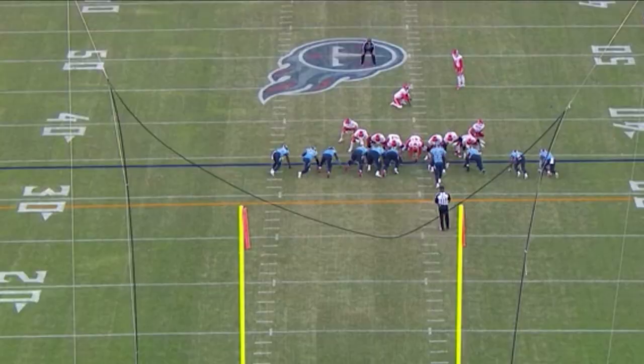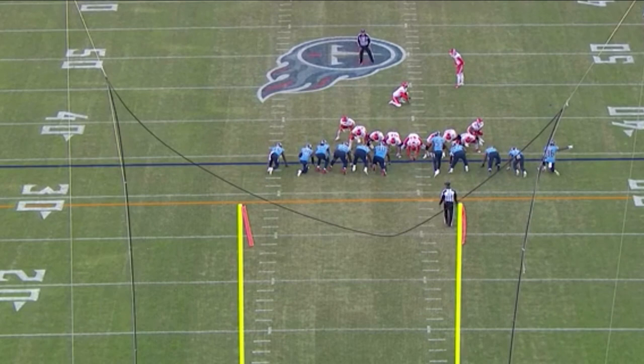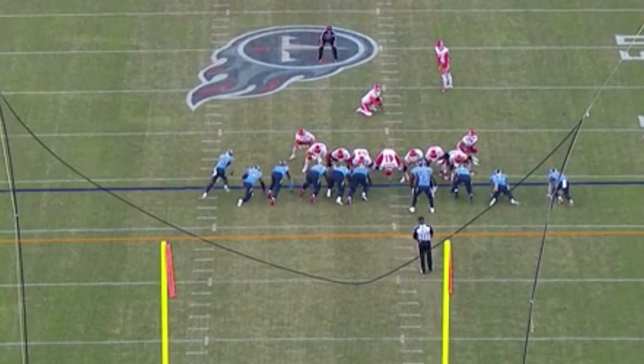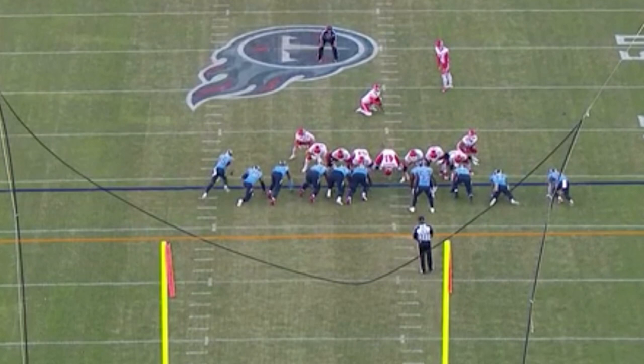Kalou is lined up all the way to the left side of this field goal block team. Take a look at this man's get-off on the snap of the ball — he is a full body length quicker than the rest of his teammates. I watched this over and over again and finally came to the conclusion that it is physically impossible to have this quick of a reaction to the movement of the ball. A good tell for this is, look at Kalou in comparison to the rest of his teammates.